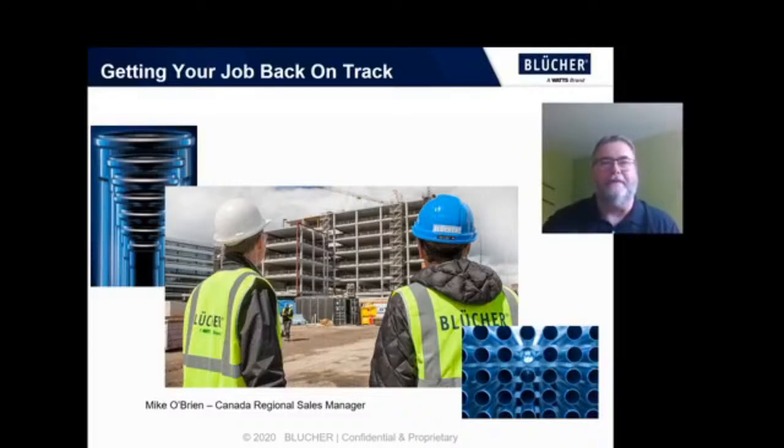Good afternoon. I'm Mike O'Brien, Canada Regional Sales Manager for Blucher, a Watts brand.